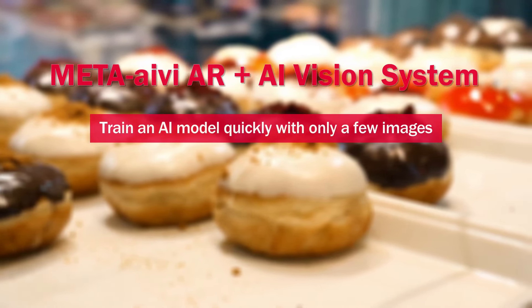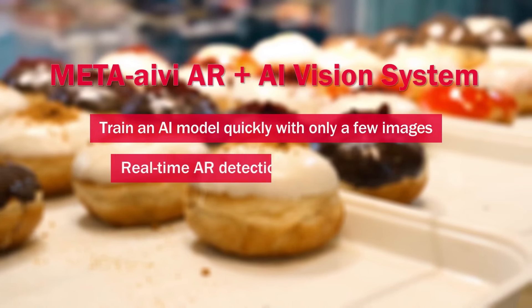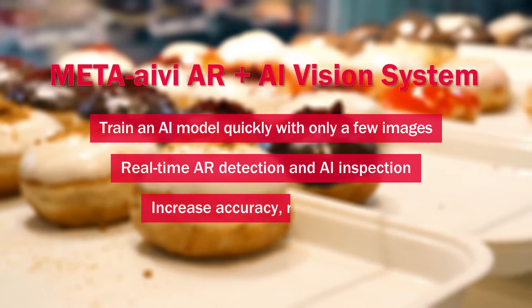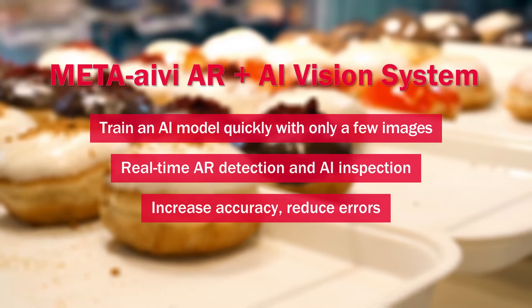Train an AI model quickly with only a few images. Real-time AR detection and AI inspection. Increase accuracy, reduce errors.